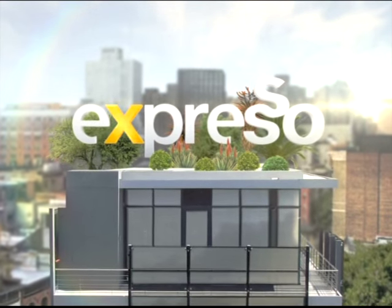It's my feel-good breakfast show — a feel-good breakfast show. This is Expresso. Thank you so much for joining us on our live show this morning.